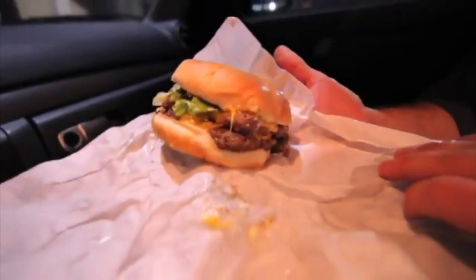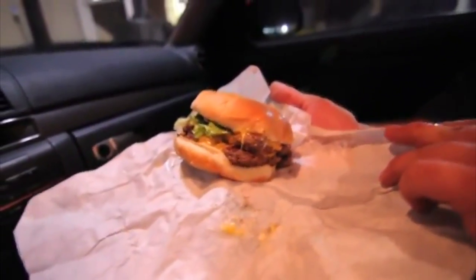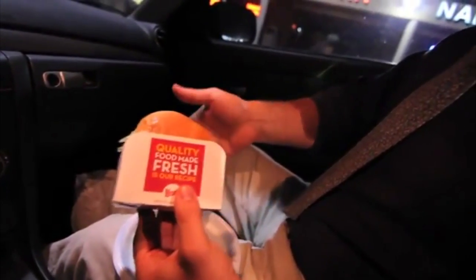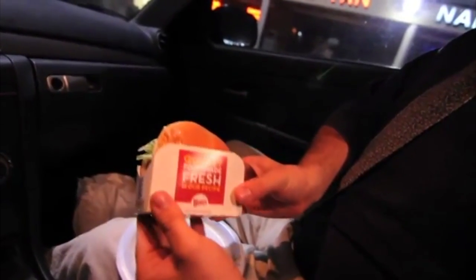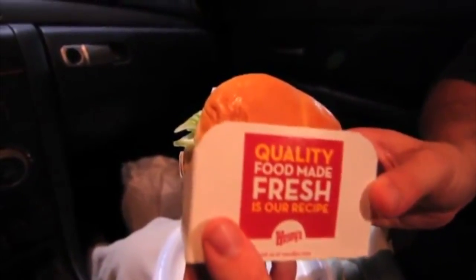It's always nice to serve and prepare it in a presentable manner. So it's very simple, we're just going to unwrap it. Certainly time and care was put into every detail of this culinary experience, and that's what makes such an endeavor great. You just simply take it out of the paper — the paper is great because it absorbs a lot of the grease. You can place the burger back into its holder to keep your hands clean. Quality food made fresh is our recipe, and they're really stressing home that this particular establishment prioritizes excellence and quality.